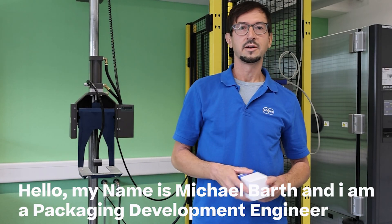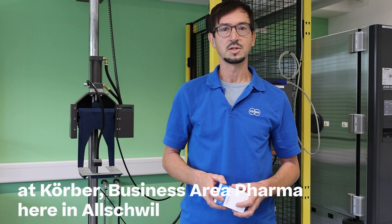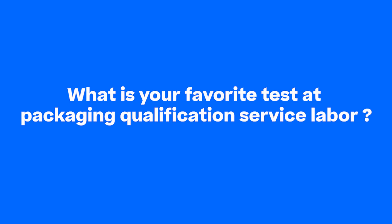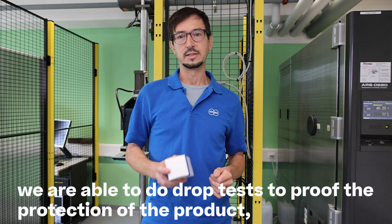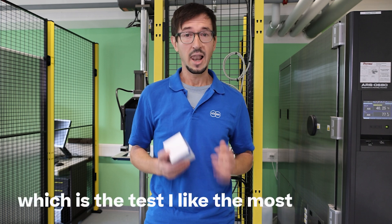Hello, my name is Michael Barth and I am a packaging development engineer at Kerpe Pharma Packaging Materials here in Auschwitz. In our packaging qualification service, we are able to do drop tests to prove the protection of the product, which is the test I like the most.